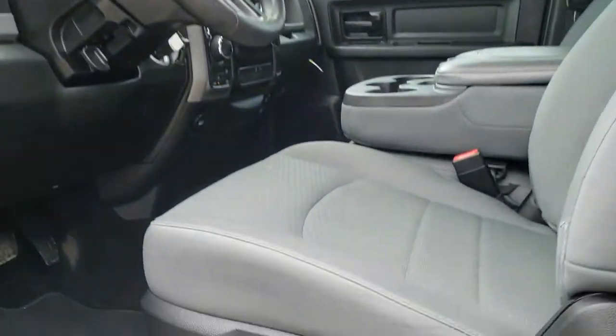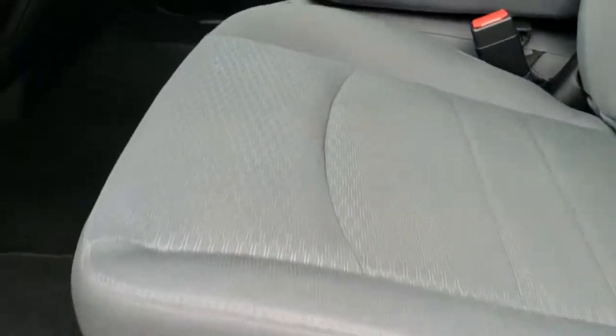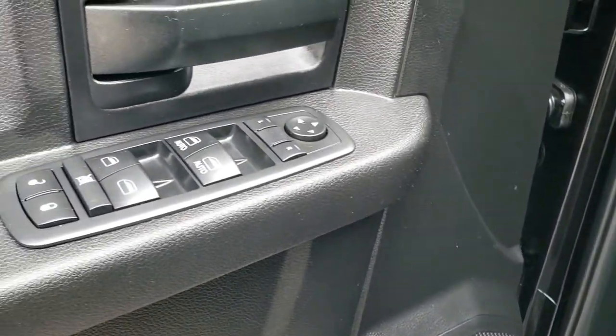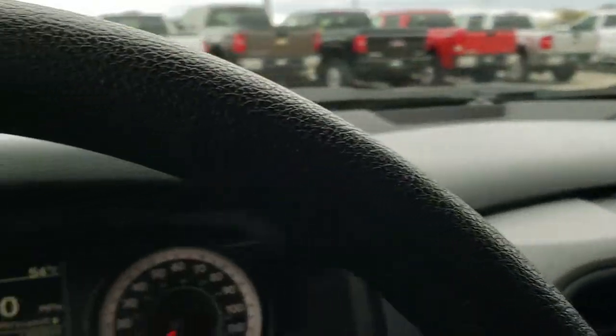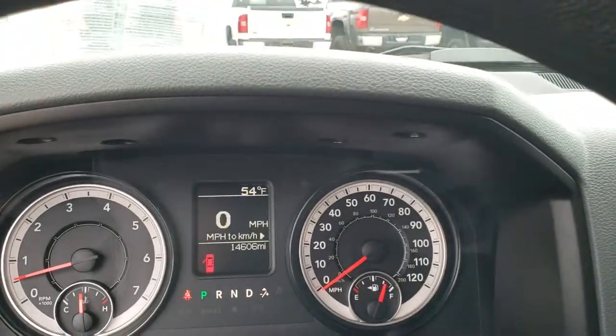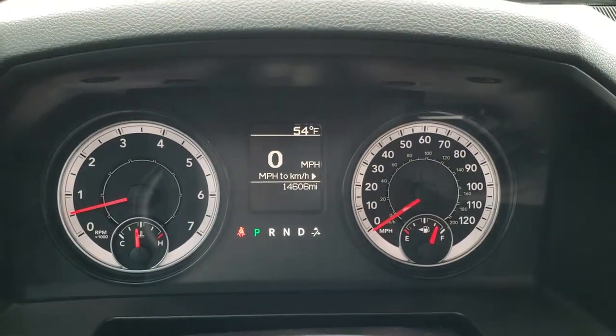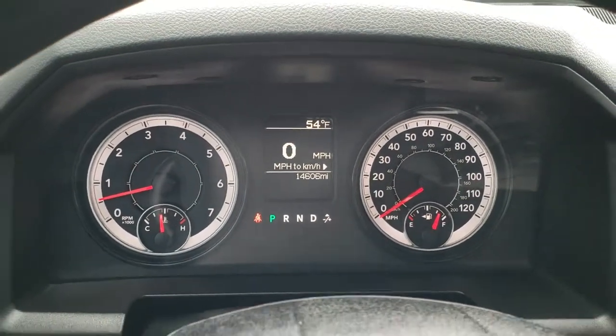Inside, the express package gives you the gray cloth interior. There are no rips or tears in the seats. This truck's never been smoked in and smells very clean. Factory floor mats throughout. Power windows, power locks, and power mirrors. Auto headlamps. As we hop inside the truck, you'll notice that this one has 14,606 miles. You get a digital speedometer as well as an outside temperature display.